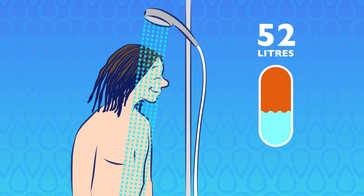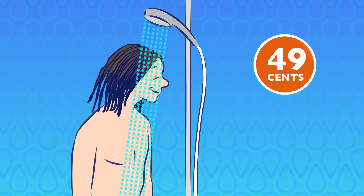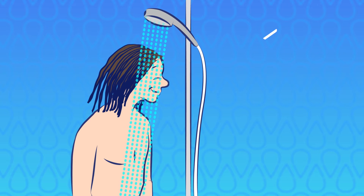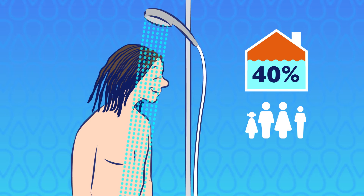The average shower is 80 liters. That's about 50 cents — 25 cents for water and 25 cents for water heating. That's the equivalent of 40% of the average water usage for a family of 4.